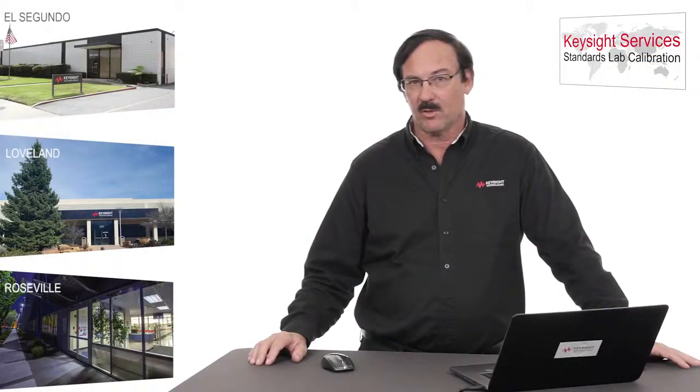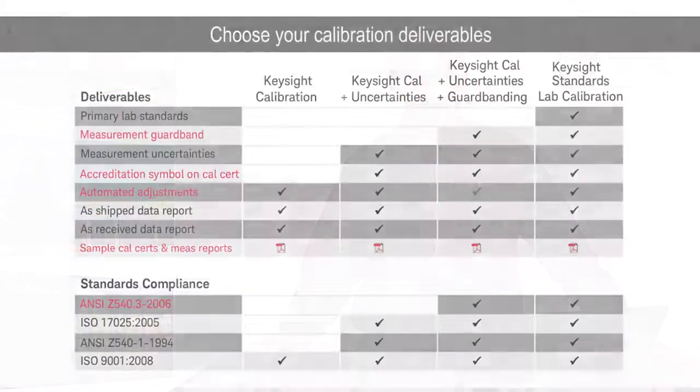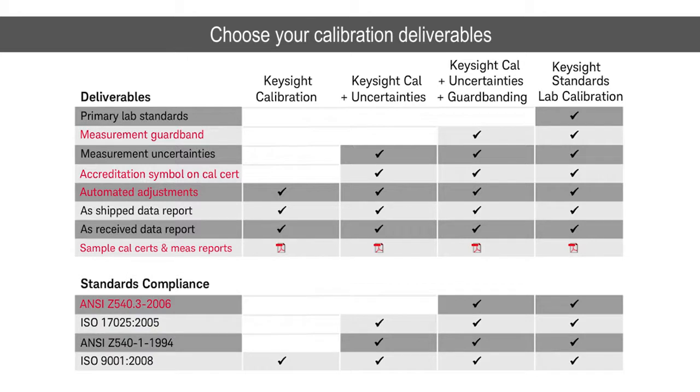Before I leave, I'd like to review the key deliverables that you'll receive regardless of which discipline we are operating in — both the calibration report and the calibration certificate. You can see the Keysight Standards Lab calibrations on the right-hand side. The first row: primary lab standards. What distinguishes these from our other calibrations is that we use either a primary standard or one step removed from a primary standard. That's where we get the really good accuracy and the really low measurement uncertainties.